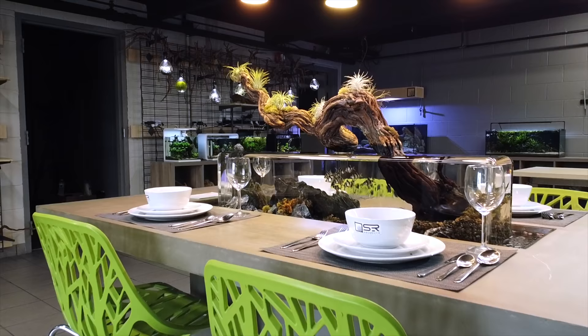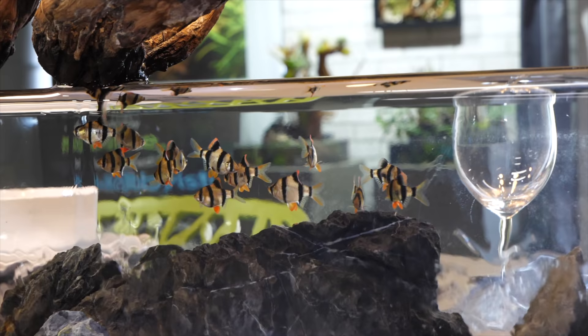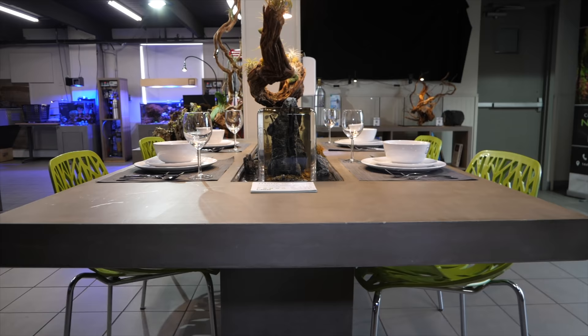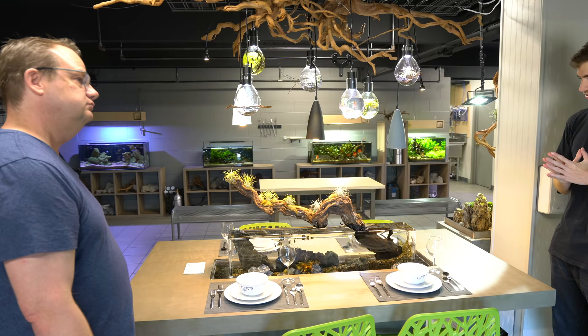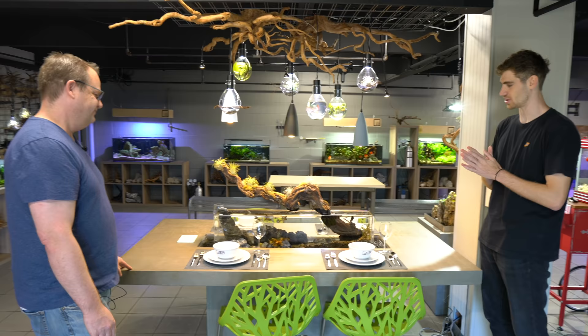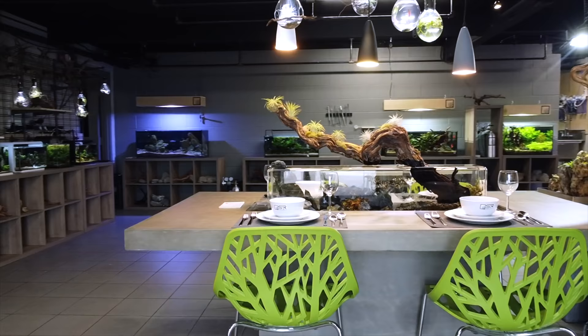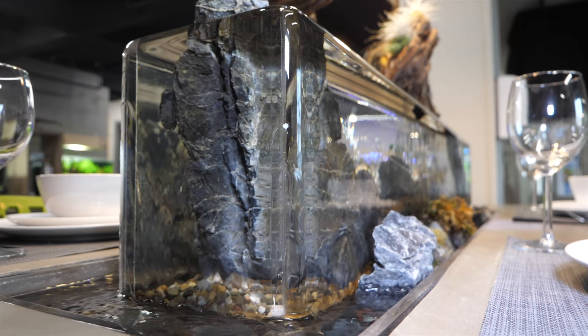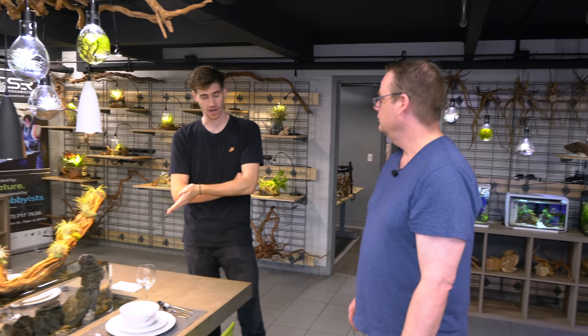Here's a GFRC table — glass fiber reinforced concrete. You'll notice a lot of our stuff uses that material. It's super durable, you can spill on it, you could soak it underwater. It was originally used for outdoor use. This was a collaboration between Zero Edge Aquarium and SR Aquaristic for the Chicago Flower and Garden Show. It's both the most epic thing ever and the most unpractical — it's more of a showpiece, but we can grow plants in it and keep fish in it.